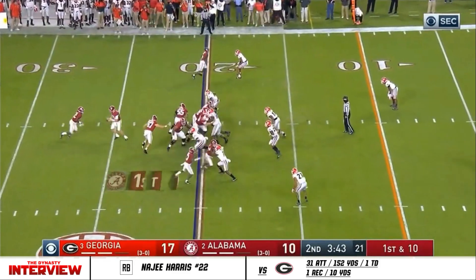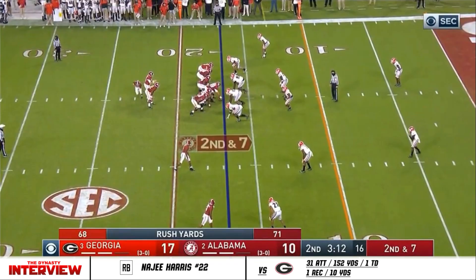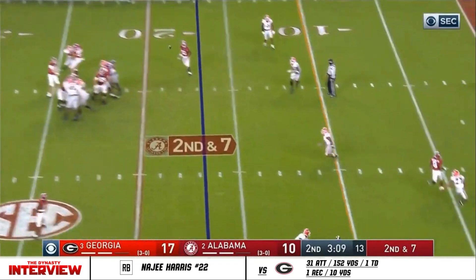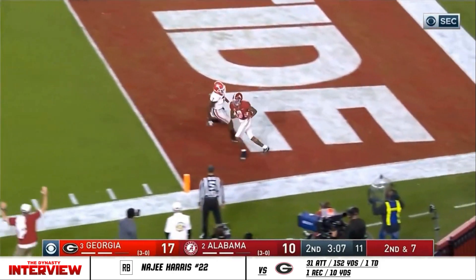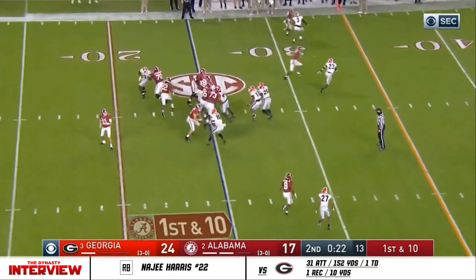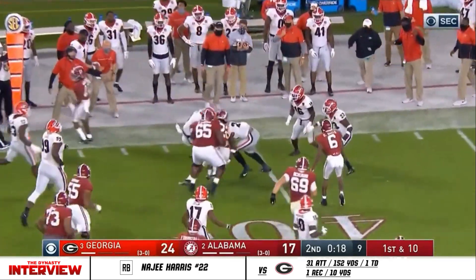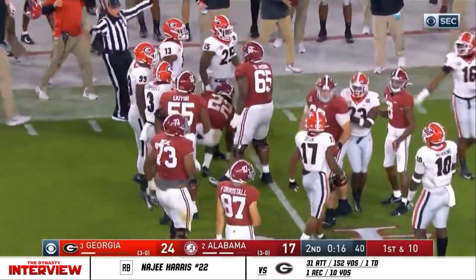Catches in this half. Now Harris wants to bounce it out. Seven minutes and change remaining in the half. Jones fires to the corner — Devontae Smith. Touchdown, Alabama! Now Harris got to the outside, and he goes for almost 15 before he sits down.